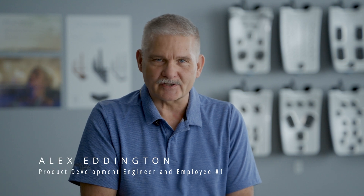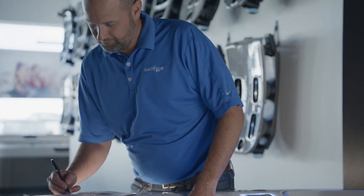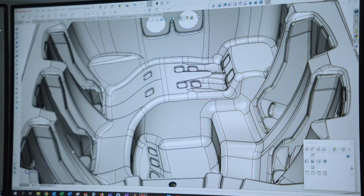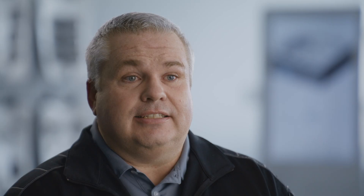Each Bullfrog Spa is built on our patented interior frame system, which is a sturdy ABS frame. It's not made of wood or metal, so you don't have to worry about rot or corrosion. Each of our Bullfrog Spas is designed with materials that can stand the greatest test.